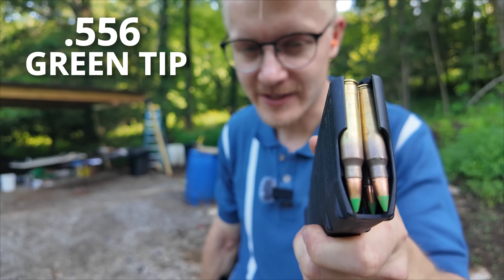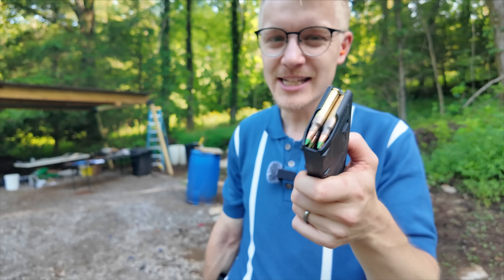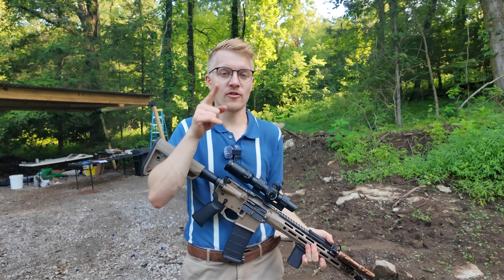Now let's put it up against NATO 556 green tip, because the 5.45x39 poison bullet is actually armor piercing. So I think this is the closest you can actually get to the 556 variation of the same bullet. And of course, before we do, a word from our sponsors.